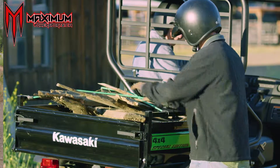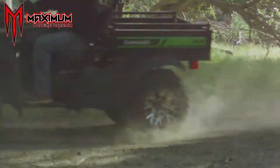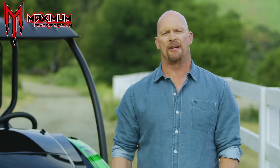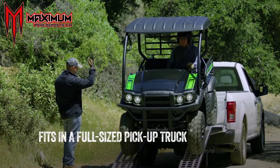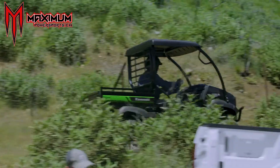Whether you're on the job site or out riding the trails, for navigating through places where larger vehicles can't fit, this is where the Mule SX shines. It's small enough to fit in the back of a full-size pickup truck, which makes it one of the easiest Mule side-by-sides to transport.